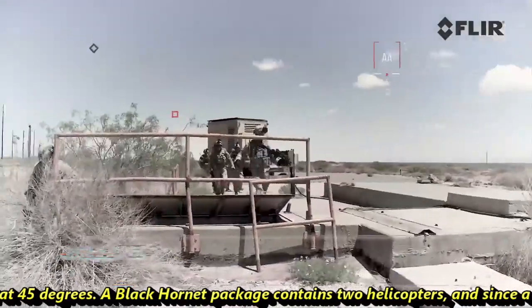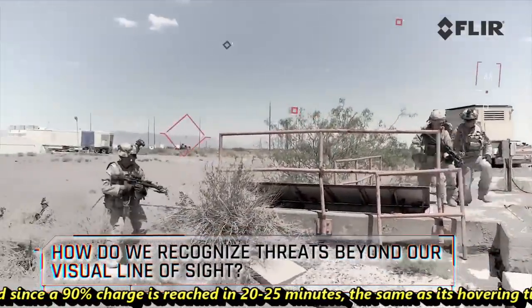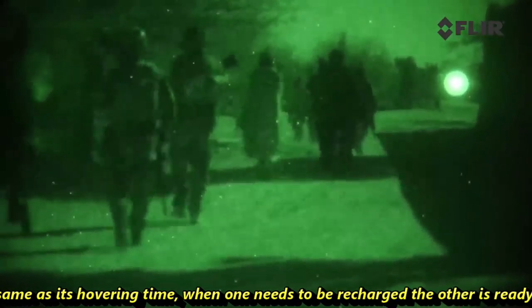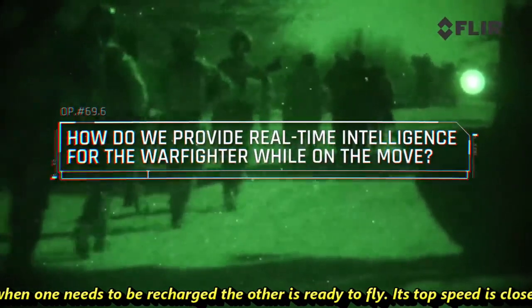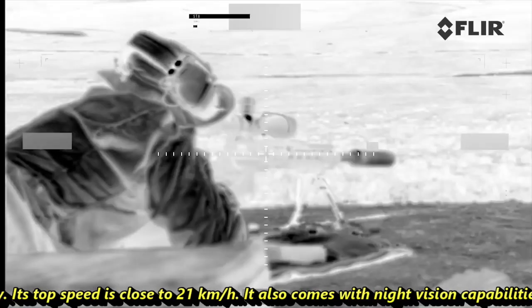A Black Hornet package contains two helicopters. Since a 90% charge is reached in 20 to 25 minutes — the same as its hovering time — when one needs to be recharged, the other is ready to fly. Its top speed is close to 21 km per hour.